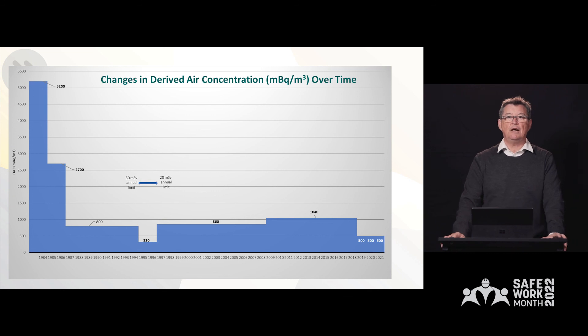Here's a graphic to show what I mean by those changes in risk factors. From the mid-1980s, a measure of how much radioactivity was allowed in the air — which is called the derived air concentration — has collapsed from a figure of 5,200 mBq per cubic metre down to the current level of 500. That's a 10-fold reduction in the amount of radioactivity that workers are allowed to breathe in a year. That should signify how the risk factors have changed over the last 40 years.